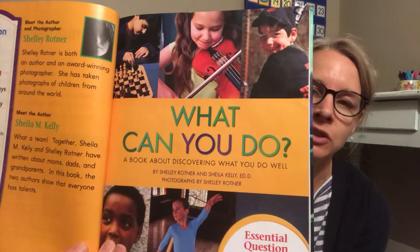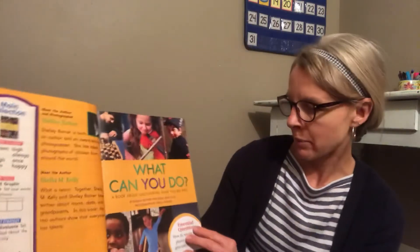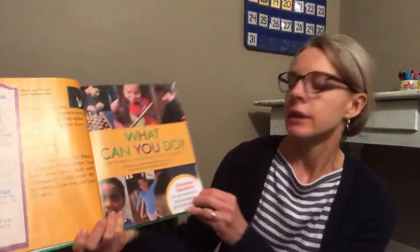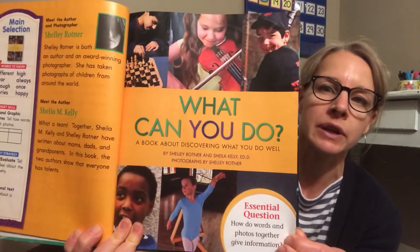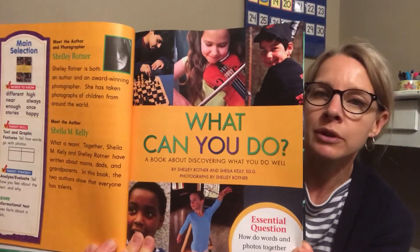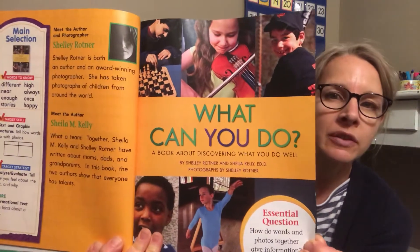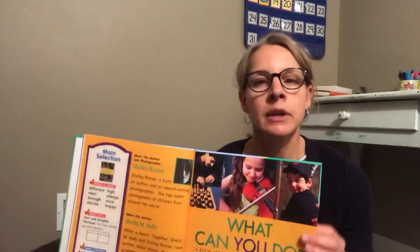Interesting that the title is actually a question. This story is written by two ladies, Shelly Rotner and Sheila Kelly. Shelly Rotner also took the photographs in this story, so every time we turn the page you're going to see a photograph — a real picture of a real child probably just about your age. This story is about discovering what you're good at — learning and practicing.